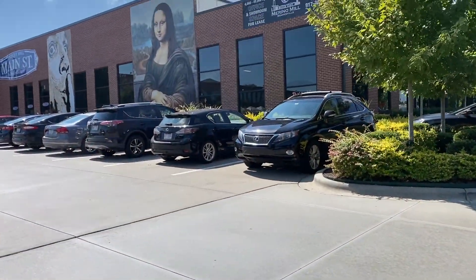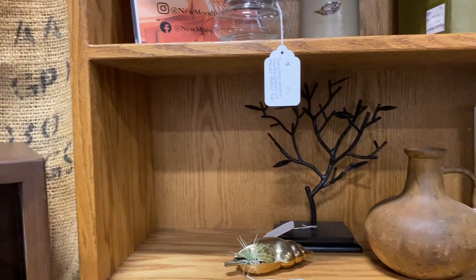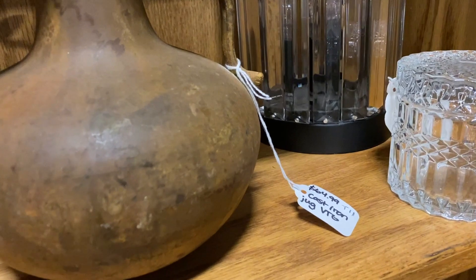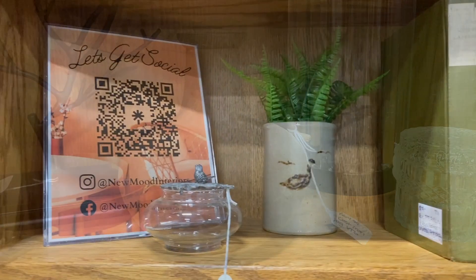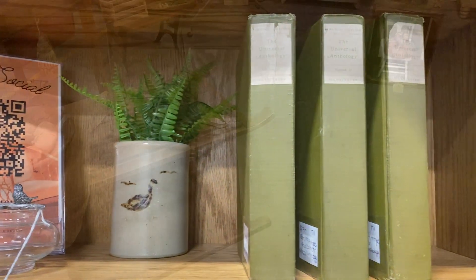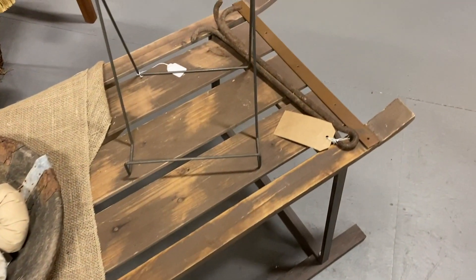I really love going antique shopping, even if I don't have a specific item in mind that I'm looking to find. It's a really fun way of getting some inspiration and just seeing some more unique pieces than you would see at big box retailers, and it really helps you curate a really beautiful look in your home.